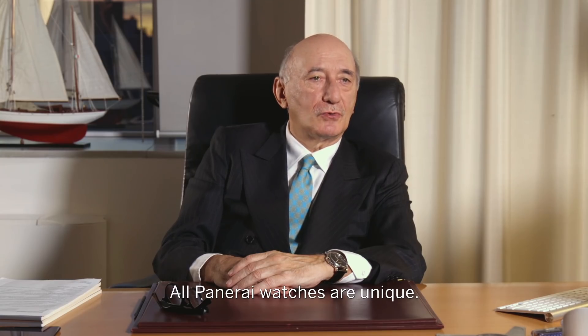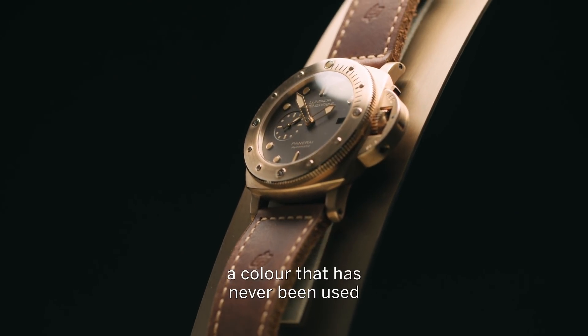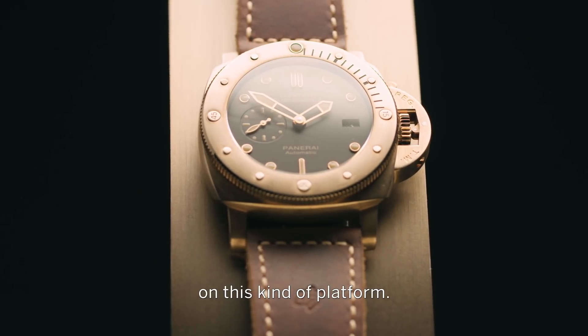Tutti gli orologi Panerai sono unici. Questo è rarissimo ed esclusivissimo perché ha un quadrante color marrone mai utilizzato su questo tipo di piattaforma.